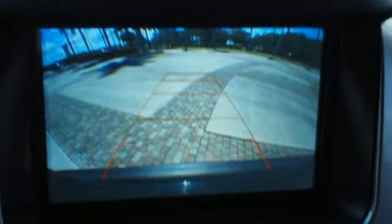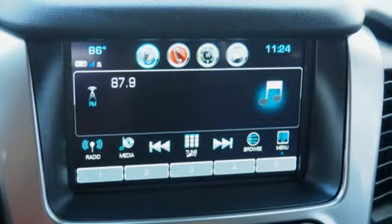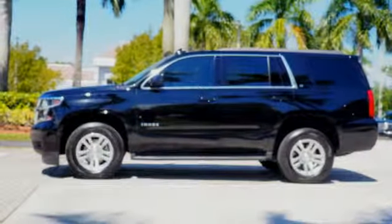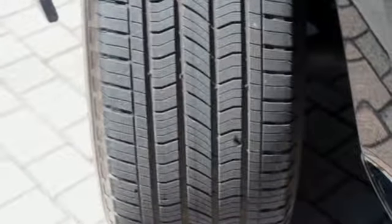V8 engine, front heated leather bucket seats, integrated navigation system with voice activation, rear parking sensors, dual zone climate control, power heated mirrors, streaming audio, active grille shutters, Wi-Fi hotspot, and automatic transmission.